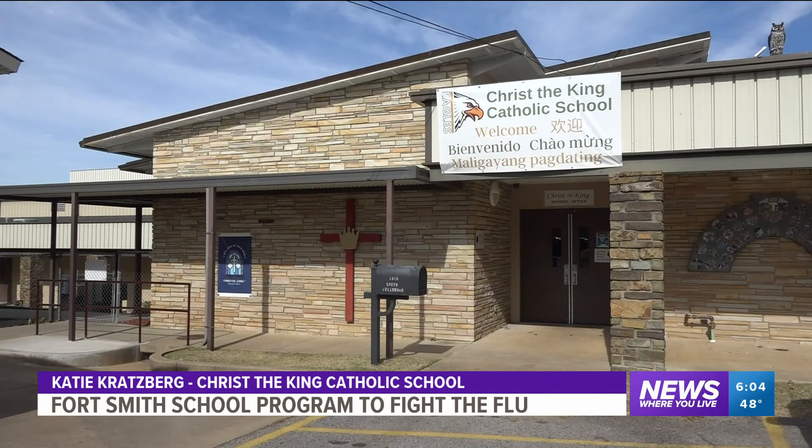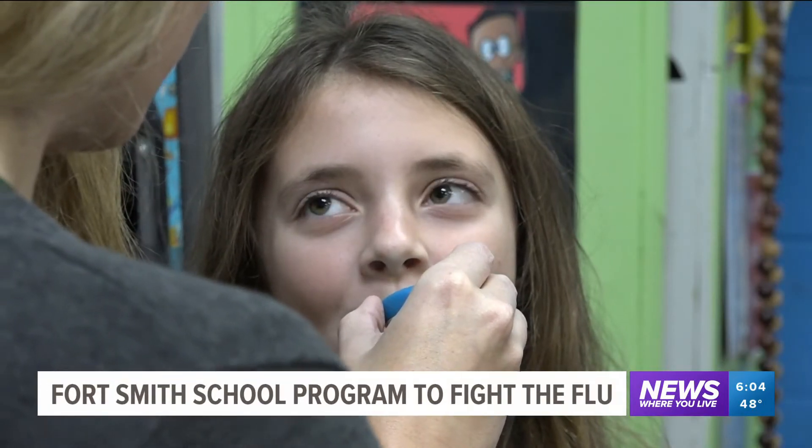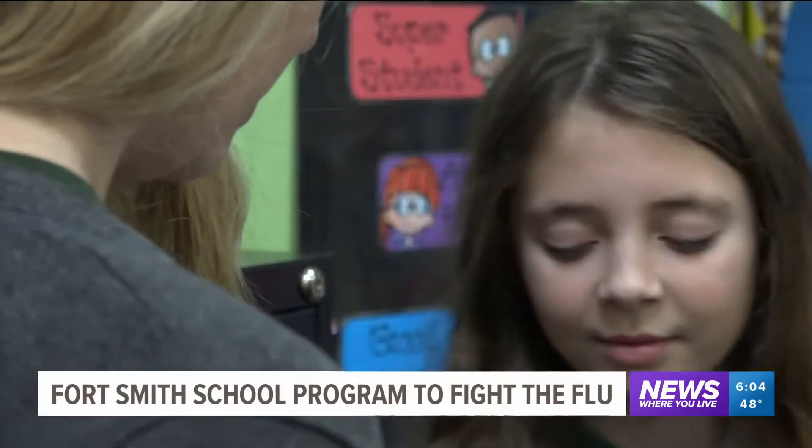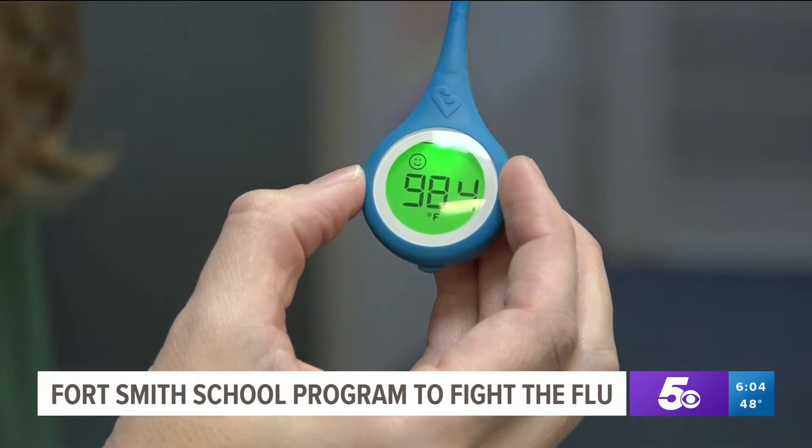Christ the King Catholic School in Fort Smith has been using the smart thermometers since 2019. Director of Advancement Katie Kratzberg says this program has helped prevent the spread of common illnesses like flu and strep throat.